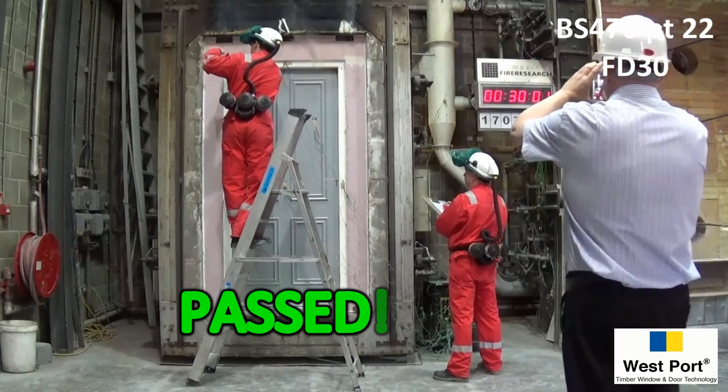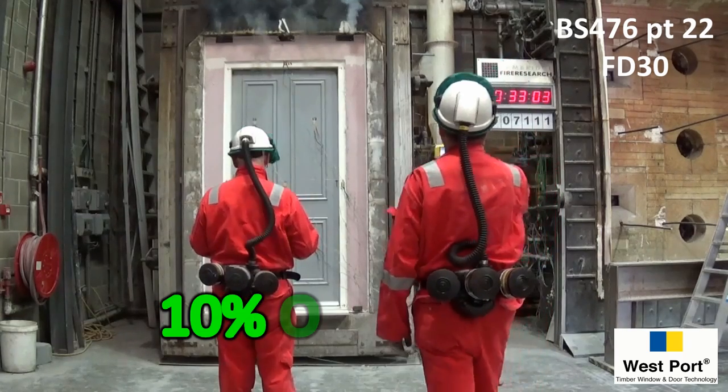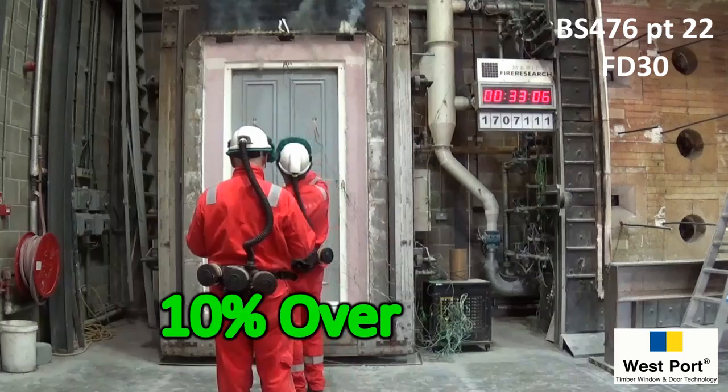At 30 minutes, the door has passed the test but continues on, holding the flames back well over 30% longer than the British standard requires.